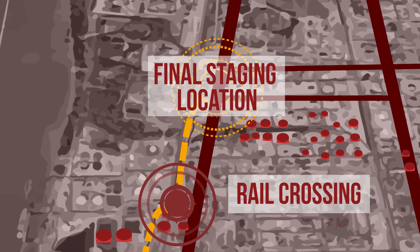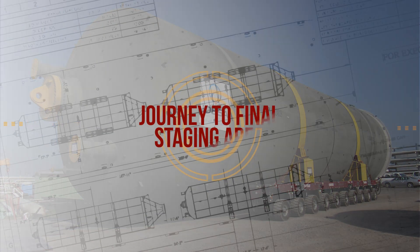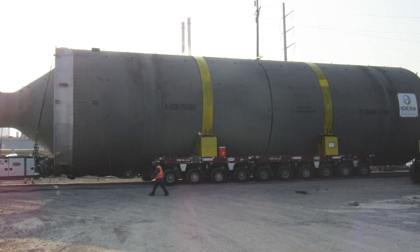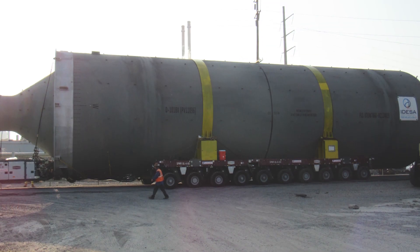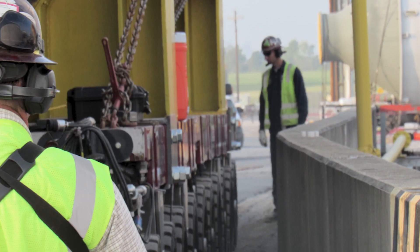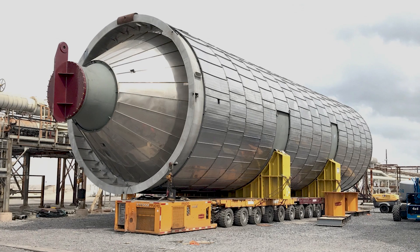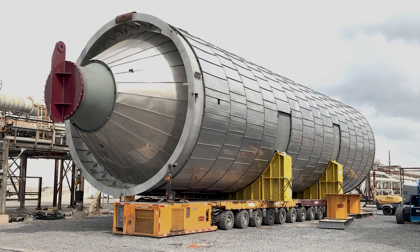The vessels traveled three additional sets of pipe racks to arrive at the final staging area. We again used our hydraulic jacking cans with three feet of stroke to lift the vessels and stage them for the client and other subcontractors to add insulation prior to lifting them into the final position.